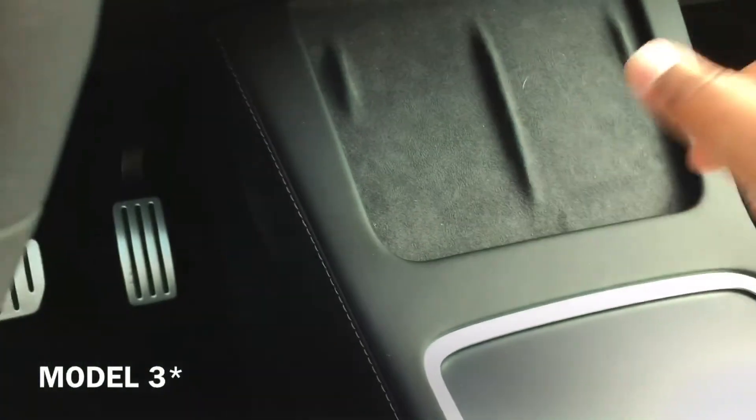You can play music and everything here. This is the sentry mode stuff and the cameras. You have the entertainment system.